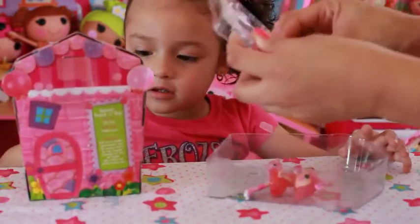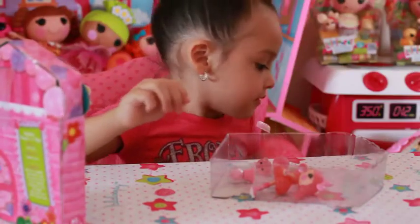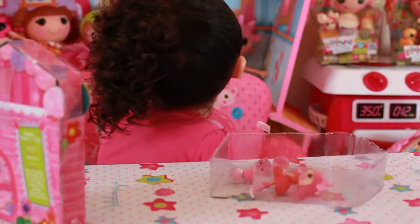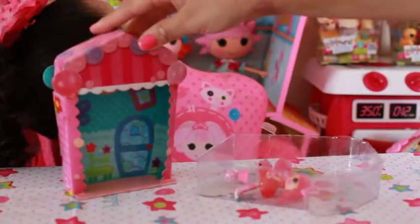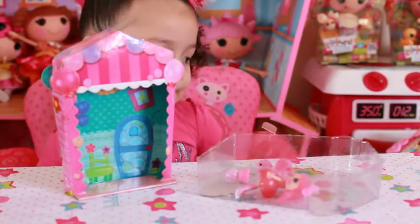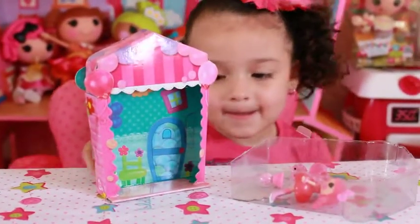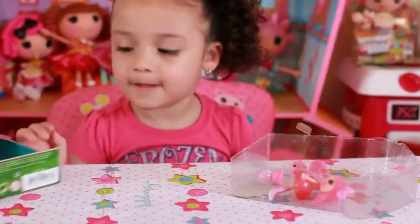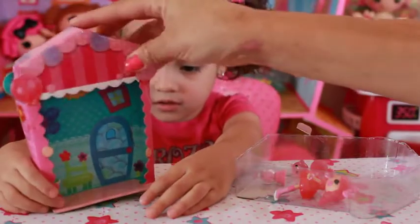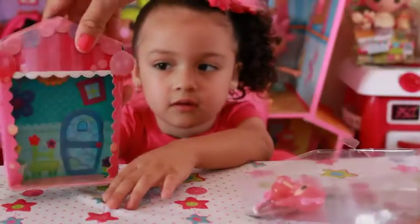So all the Lala Loopsies, there's mini Lala Loopsies, there's the big Lala Loopsies you can see behind Stacey. We collect all types of Lala Loopsies, right Stacey? And then we're going to open that one. So the cool thing about these mini Lala Loopsies is that some of them have packaging that you can reuse, like this can be used as a house. So this is Bubble Smack and Pop's little house.